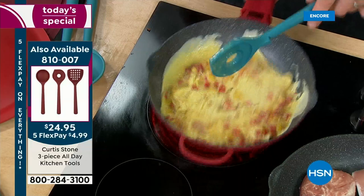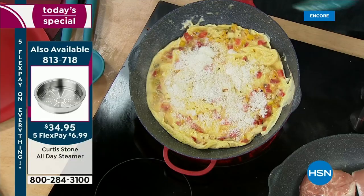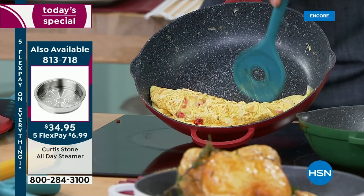If you want to do an omelette, you just wait until you get it to this point and then you can fold it down on top of itself — let it roll all the way down just like that. This is what you'll be doing every single morning — this is why I call it the BLD: breakfast, lunch, and dinner, the all-day pan.